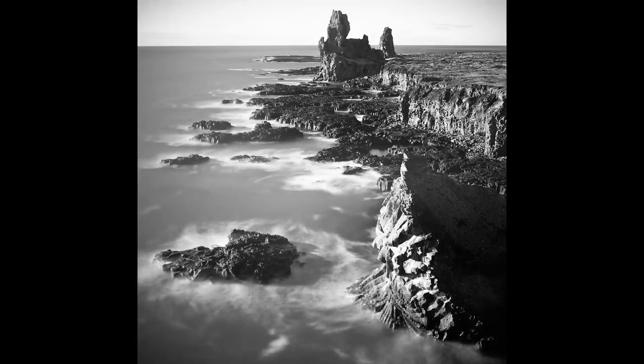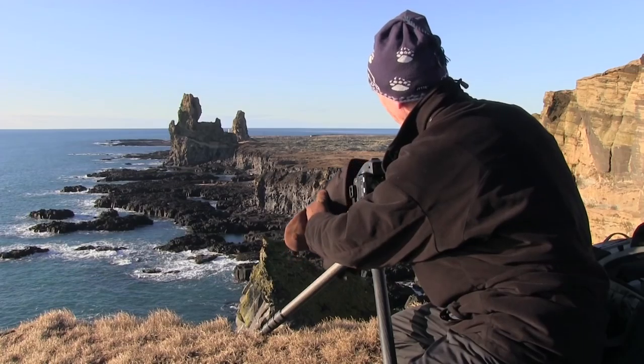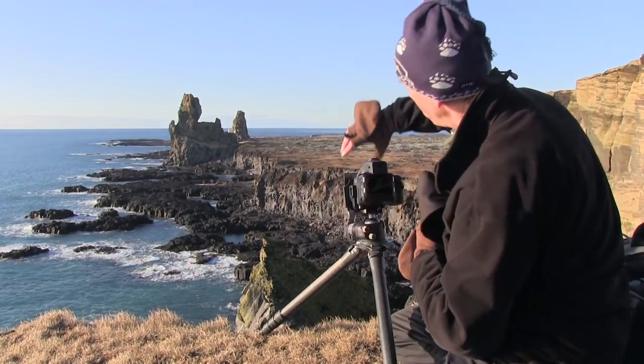Essentially, while the shutter is open, the waves move around and they leave traces on the sensor, so you get this rather mysterious kind of look to the image. The overall effect looks quite interesting and well worth pursuing.